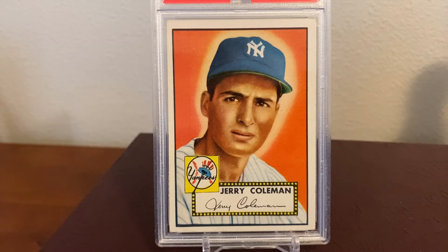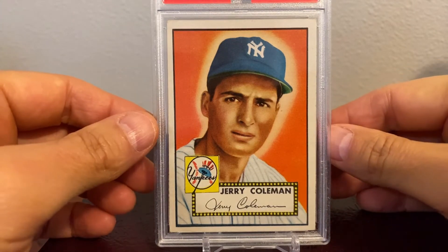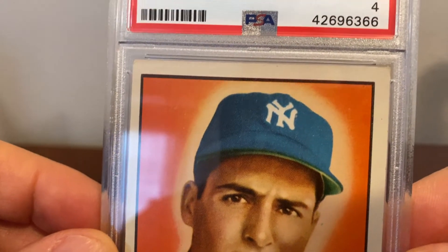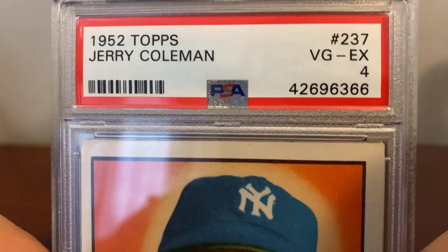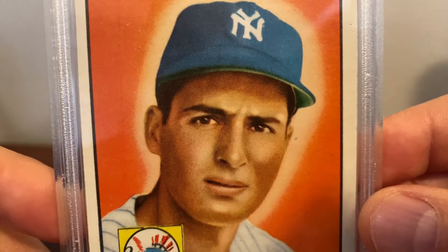I was kind of choosing between his 1950 Bowman, which I think is just a gorgeous card, and his 1952 Topps card. Well, as you can see, I went with the 1952 Topps card. So let's take a closer look. I got this card in January of 2021. It's a PSA 4, and to me, this card just screams vintage art.